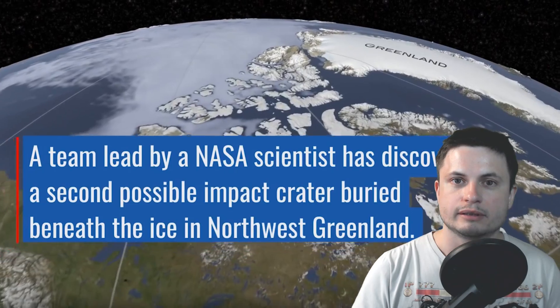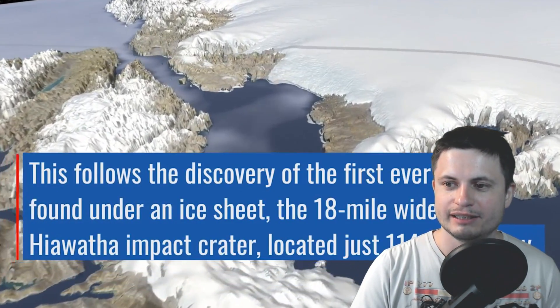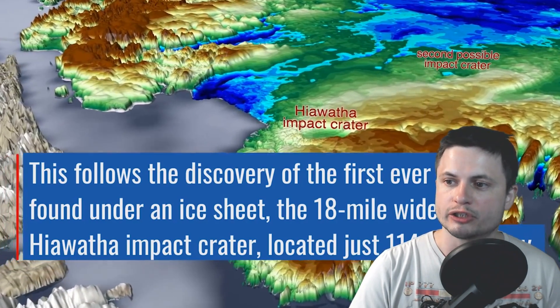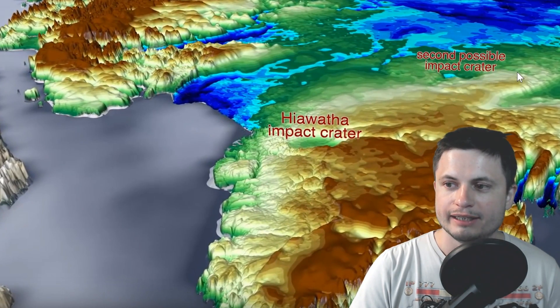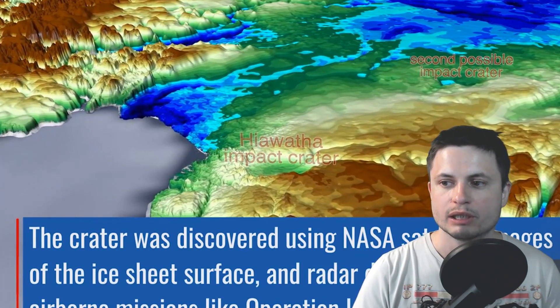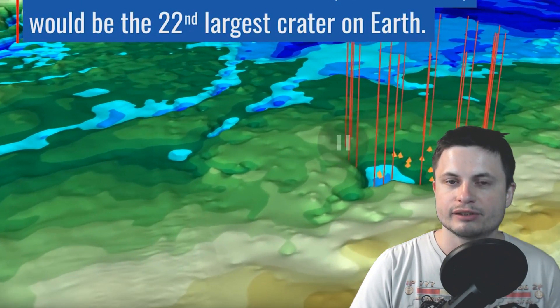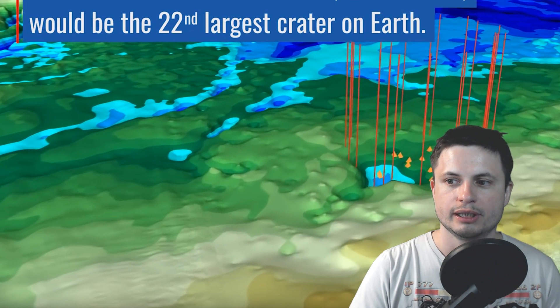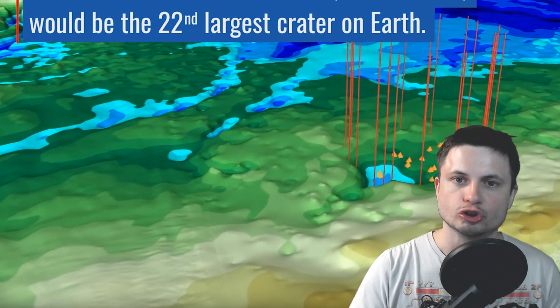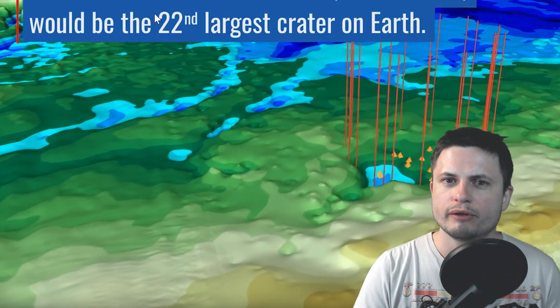This new crater that Joe discovered, playing a huge role in it, is a little bit larger. There is a second possible impact. What we know about it so far is that it seems to be much older. One of the first observations about this crater is that the ice above it is approximately 79,000 years old, which already puts the crater at a minimum age of 79,000 years. It's the 22nd largest crater on Earth, and it's approximately 35 kilometers — or 22 miles — in diameter, so it's a little bit larger.